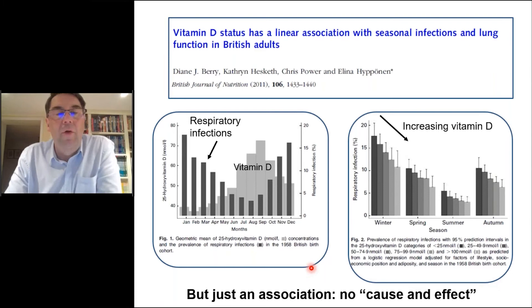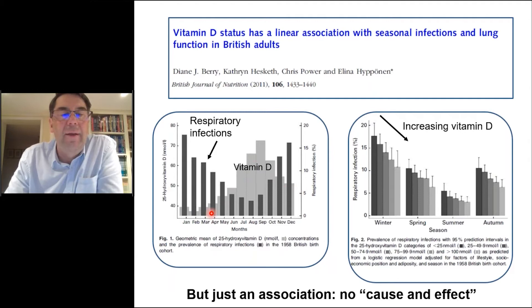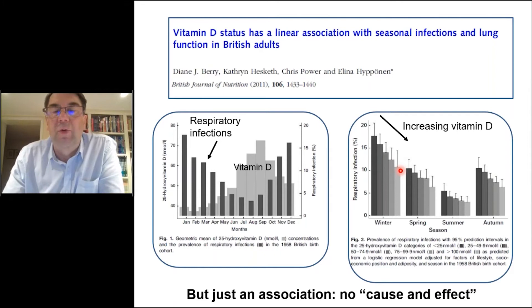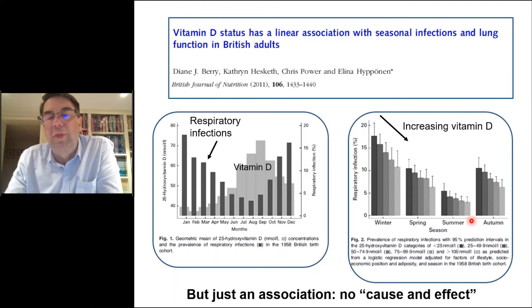Data from over 7,000 middle-aged British adults who gave blood at different times of year showed that vitamin D levels are highest in summer and lowest in winter. Respiratory tract infections were highest in winter and lowest in summer — an inverse association between vitamin D status and respiratory infections. Looking within any individual season — winter, spring, summer, or autumn — those individuals with the highest vitamin D status always have the lowest risk of respiratory infection.